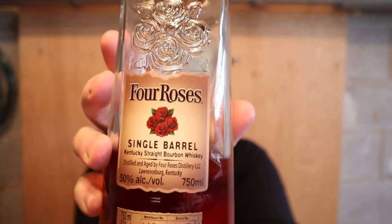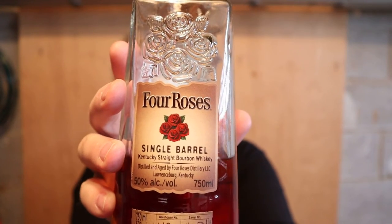What are we drinking today? We are drinking Four Roses — Four Roses Single Barrel Kentucky Straight Bourbon.